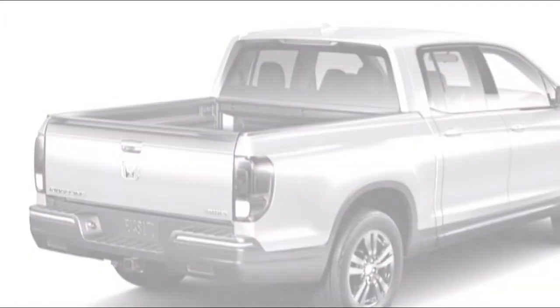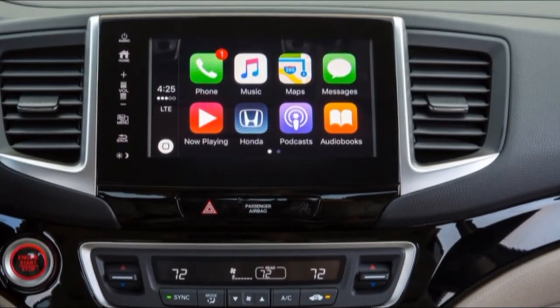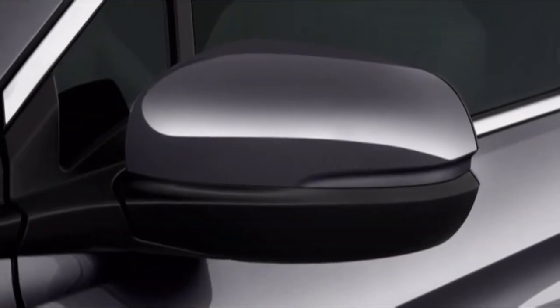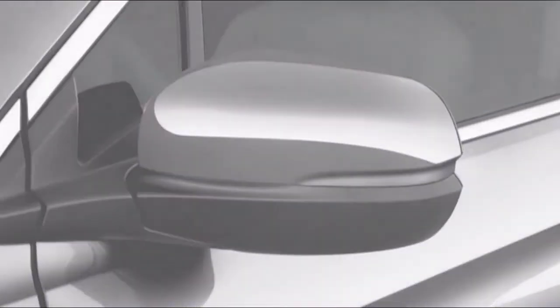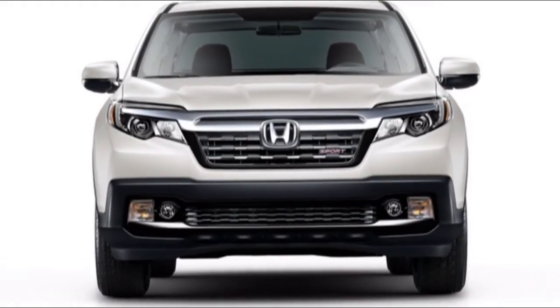Inside, the look is nearly a duplicate of the Pilot. A charming wing shape defines the dash, and it features either a small or a larger touchscreen in the center stack, alongside finely grained, soft-touch plastics. The wide instrument panel has a couple of analog gauges with a digital readout between them. Unlike the Pilot, and more like a truck, the Ridgeline has a transmission lever rather than push buttons.